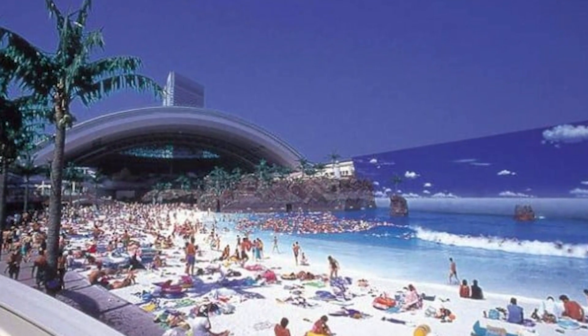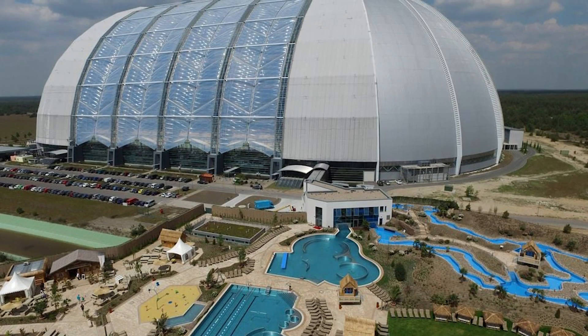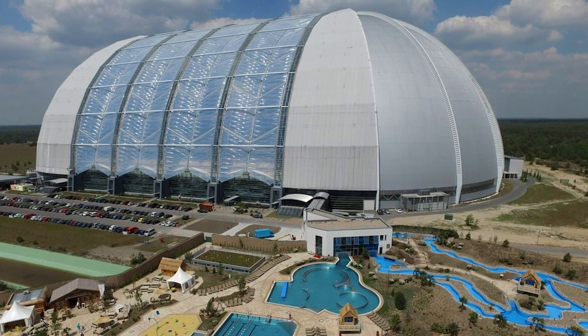Segea's Ocean Dome opened in 1993 and cost a whopping $2 billion. In October 2007, the Ocean Dome was closed for good because the resort was getting a major makeover.